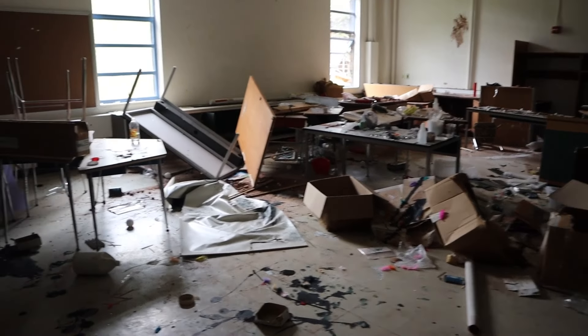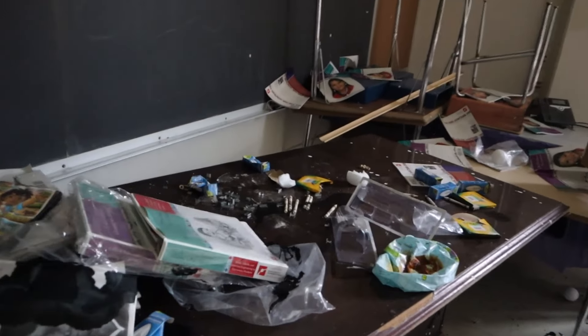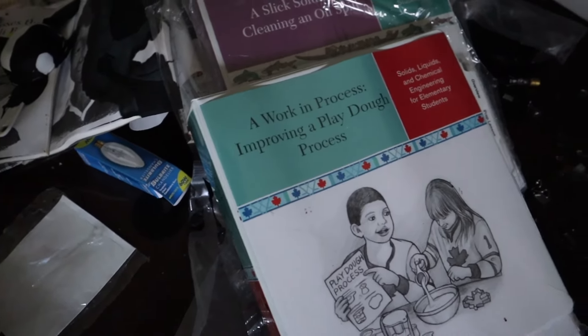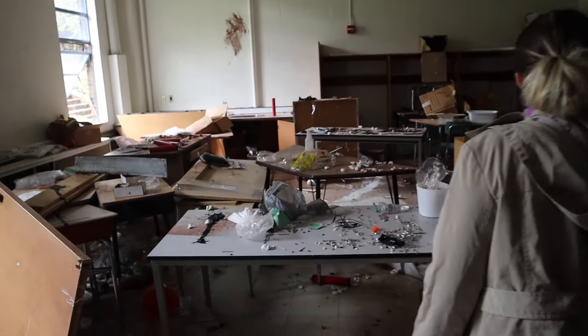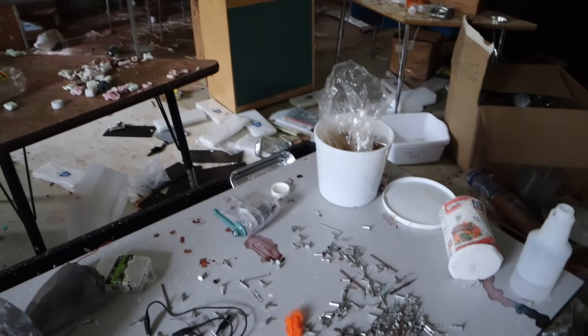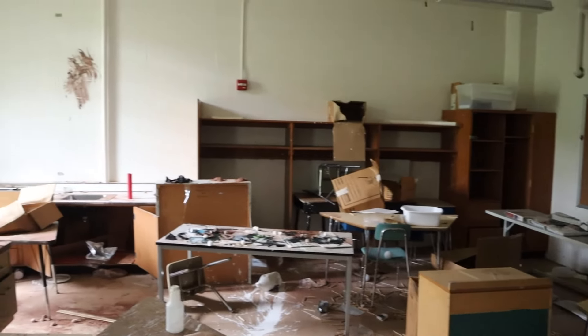There are like gems and stuff on the table, and crafts. There's ink on the floor. It's trashed as well — there are arts and crafts materials everywhere. Yeah, it's just the art room, basically trashed now.